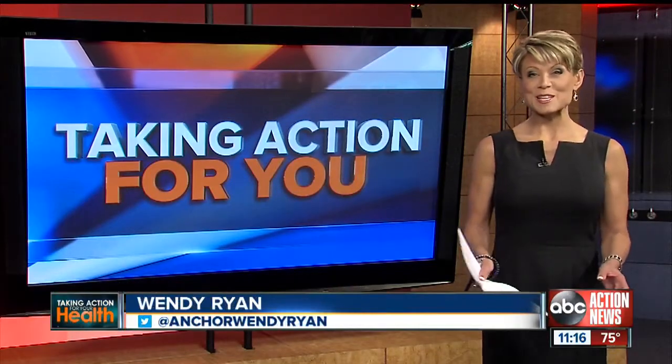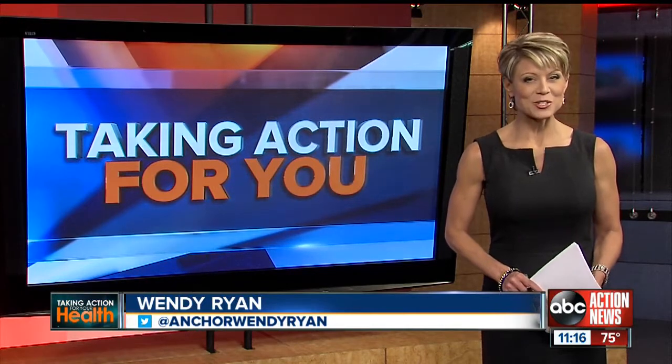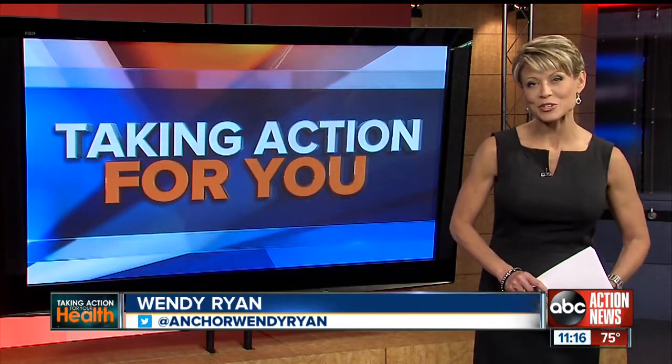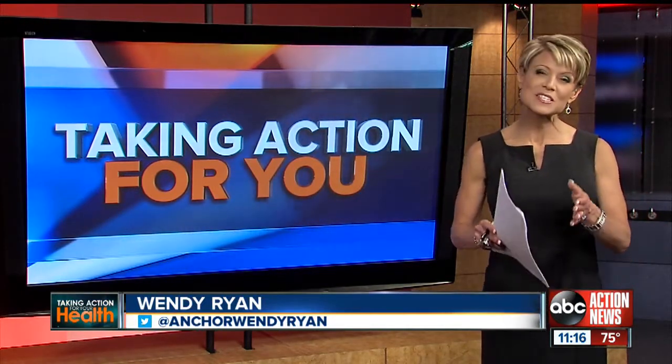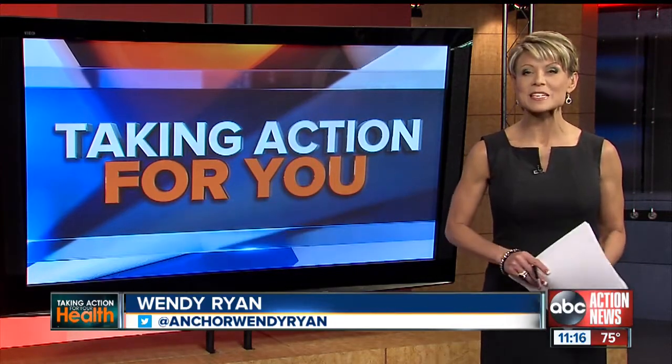Are you looking for luscious lips? How about lipstick in a syringe? That's right, all new at 11. ABC Action News anchor Linda Hurtado has a closer look at the latest filler approved by the FDA to enhance your lips and mouth.